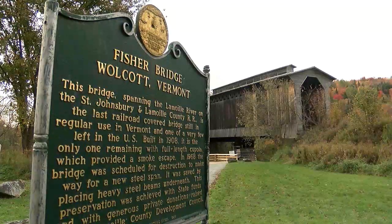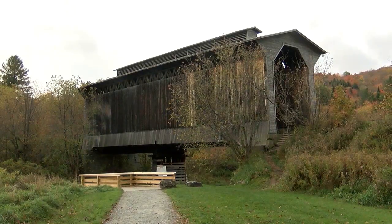Now that we're in here, I have a feeling that the cupola has to be for the smoke from the train — the smoke and the steam coming out of an old steam engine. On this line alone, there were five covered bridges, and some people even called it the Covered Bridge Line.